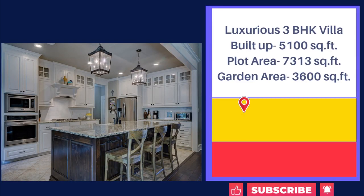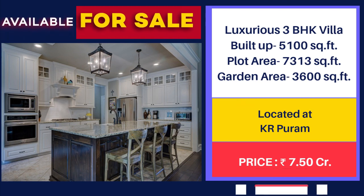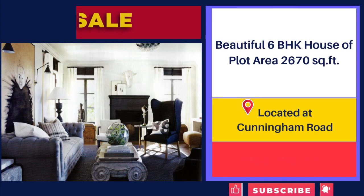3 BHK Villa for Sale at KR Pura. Plot Size: 7,313 sqft. Build-Up Area: 5,100 sqft. Price: 7,50,00,000.